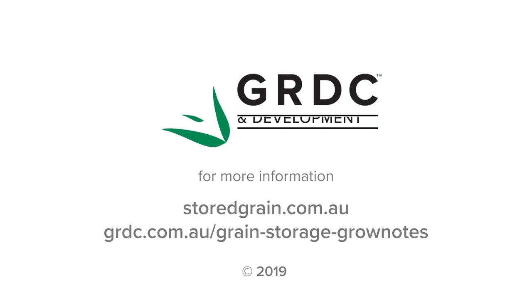For any more information, there are some really good resources on stallgrain.com.au, including GRDC booklets precisely on this topic of adding additional storage and the economics of adding that storage.